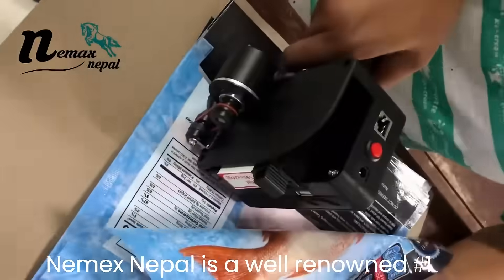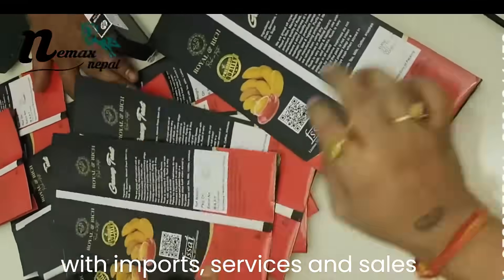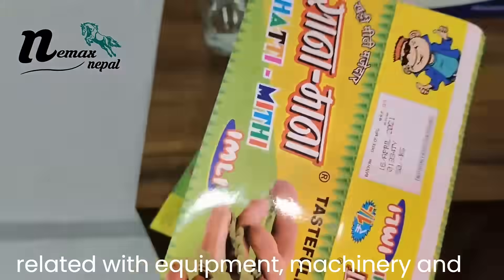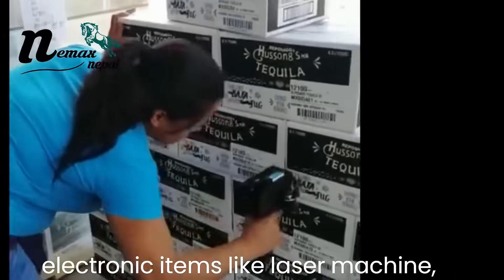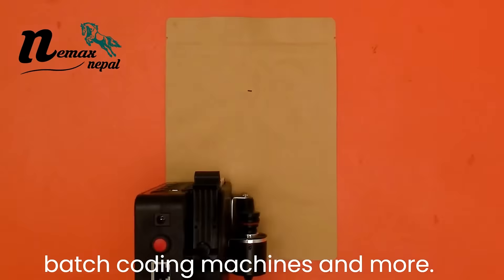Nemex Nepal is a well-renowned, number one machinery company from Nepal dealing with imports, services, and sales related to equipment, machinery, and electronic items like laser machines, handheld printers, inks, conveyors, and batch coating machines.